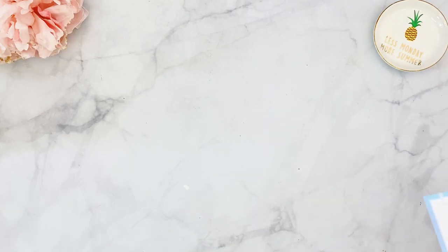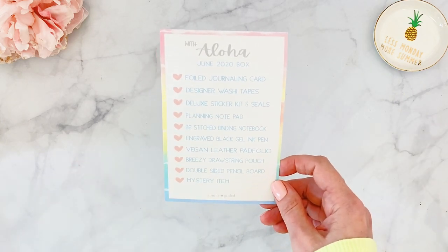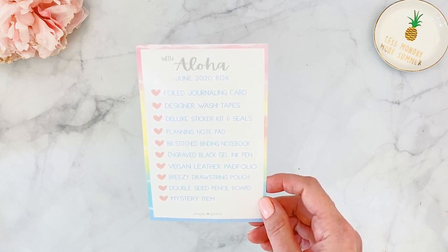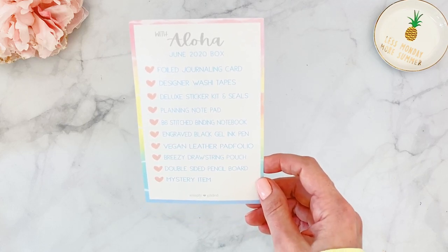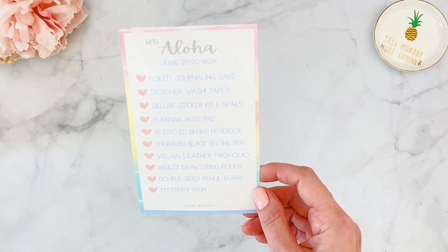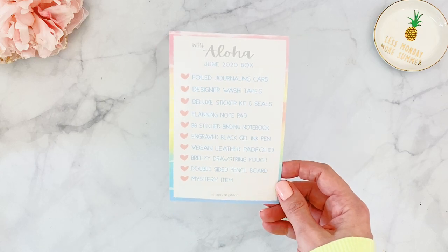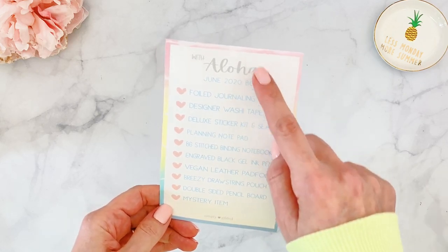With every box you get a little menu card — I like to call it — and this shows everything included. For this month we're getting: a foil journaling card, designer washi tapes, deluxe sticker kit and seals, planning notepad, B6 stitch binding notebook, a great black gel ink pen, vegan leather pad folio, a breezy drawstring pouch, double-sided pencil board, and a mystery item which I will not be sharing because I don't want to ruin anyone's surprise.